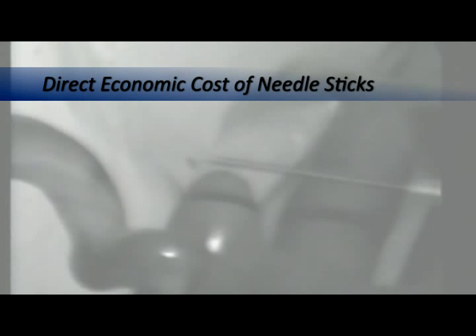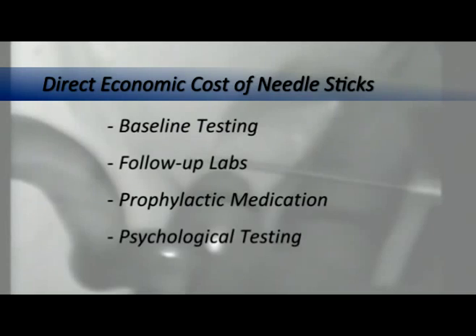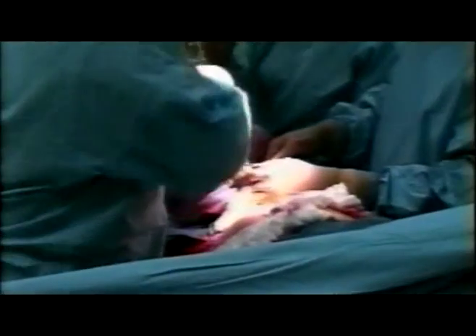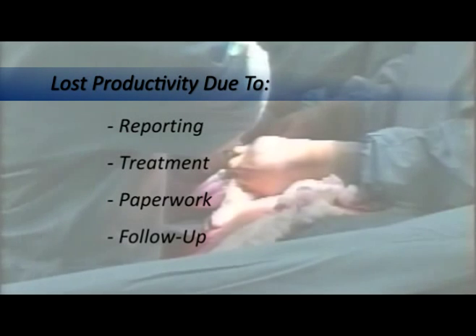The economic cost of a single needle stick can be upwards of several hundred thousand dollars. The direct costs of needle sticks include baseline testing, follow-up labs for both patient and healthcare worker, the cost of prophylactic medication, as well as psychological testing. Needle sticks are also responsible for lost productivity, as reporting, treatment, paperwork, and follow-up are all necessary after an incident.